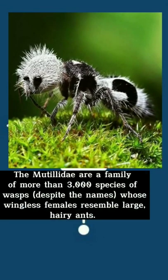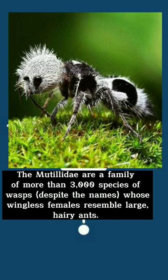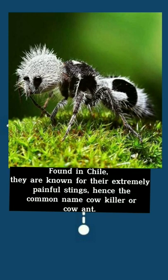The panda ant — the Mutillidae are a family of more than 3,000 species of wasps, despite the name, whose wingless females resemble large hairy ants. Found in Chile, they are known for their extremely painful stings, hence the common name cow killer or cow ant.